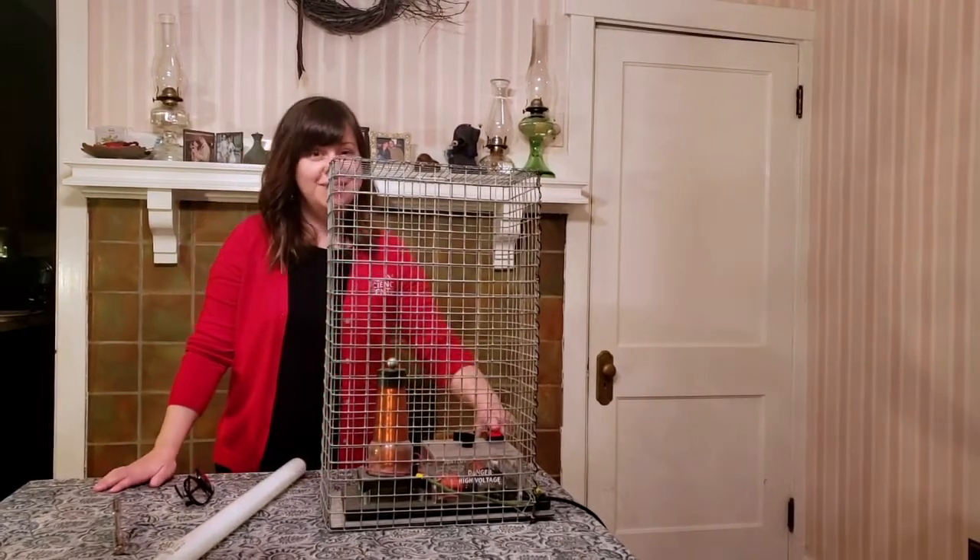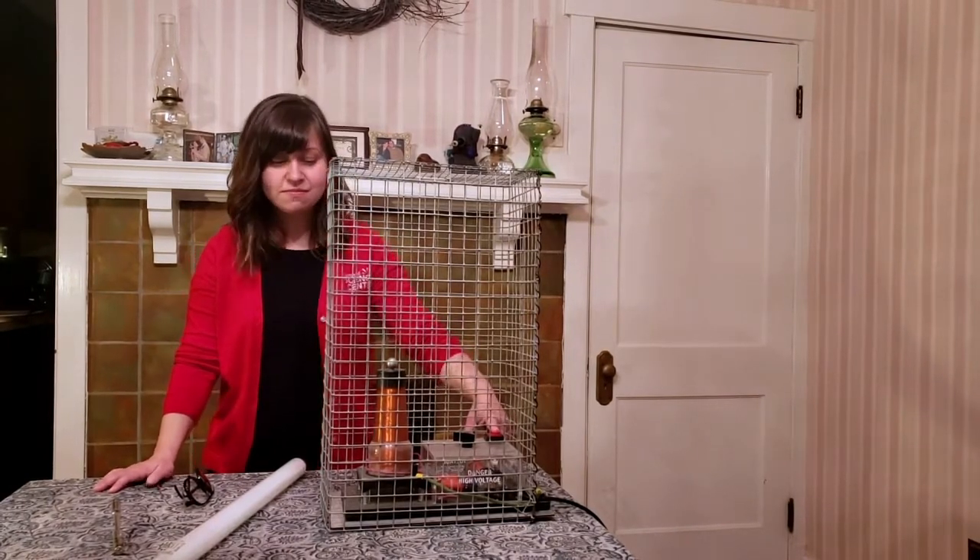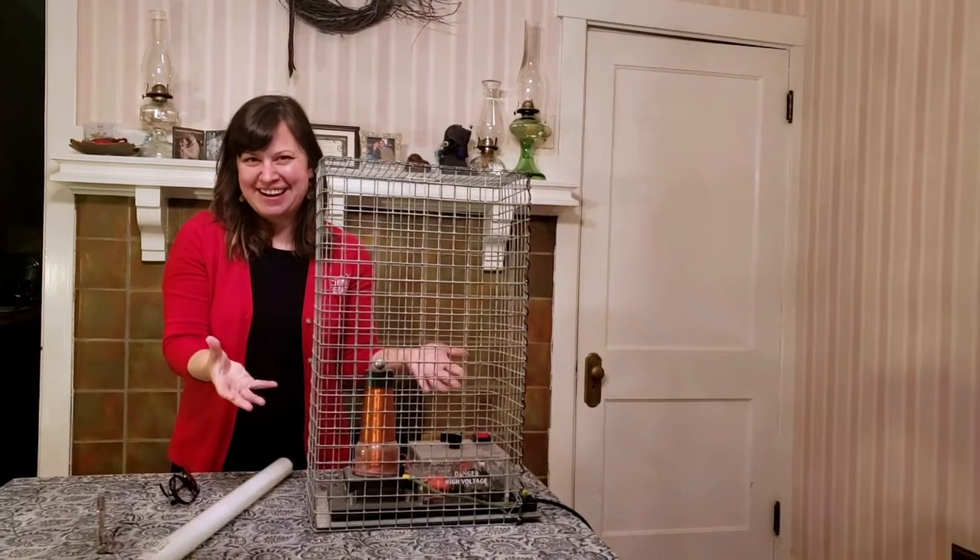Are you ready? Three, two, one. Nothing really exciting happened, right?